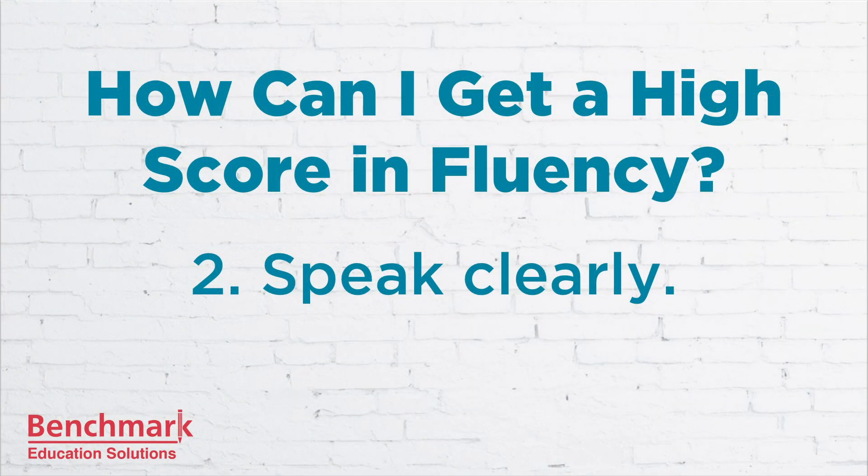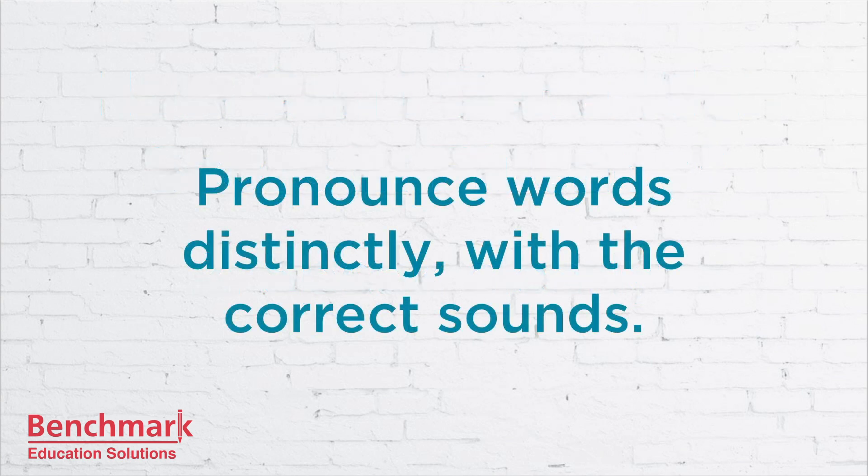The second way to get a high fluency score is to speak clearly. Try your best to pronounce words distinctly with the correct sounds. This just takes practice and listening to lots of native speakers. Listen, then repeat. You can also try speaking at the same time as the native speaker. This is difficult, but it's a great way to learn pronunciation quickly. We'll try this together at the end of this video.